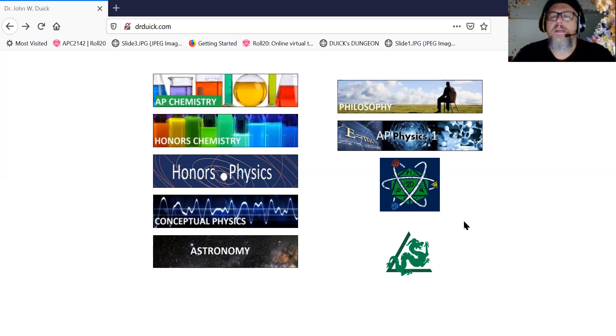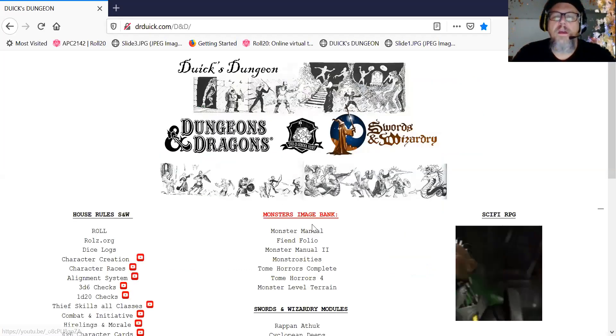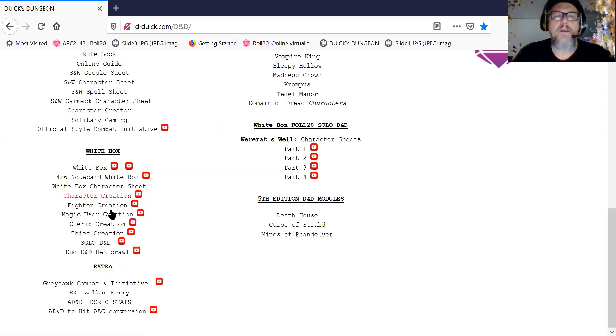I'm going to take you to my slides. I like to do slides separately. If you want to reference things, you can go to my webpage, drduick.com. Click on the Icosahedron right here. We're in the white box category, and these are the instructions for how we did Duo D&D.